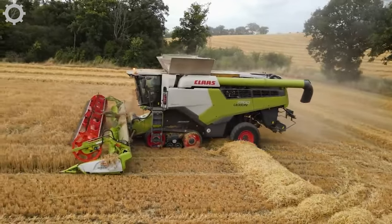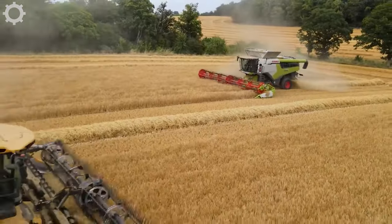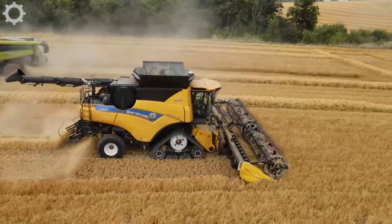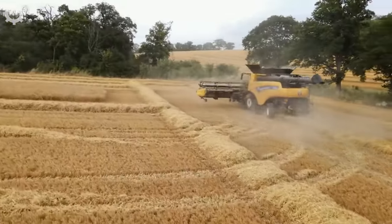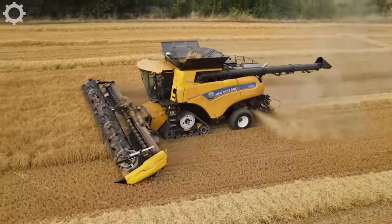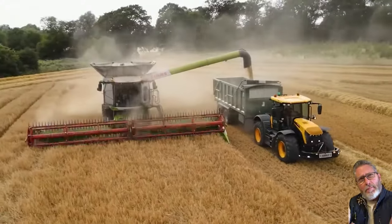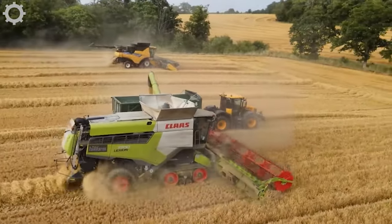Modern agricultural machinery began to appear in the 19th century. Before that, agriculture relied on manual work and the labor of people and livestock. The Claas Lexion 7700 TT is harvesting thousands of tons of barley in this year's crop. Thanks to modern machinery, we've developed a much stronger agriculture.